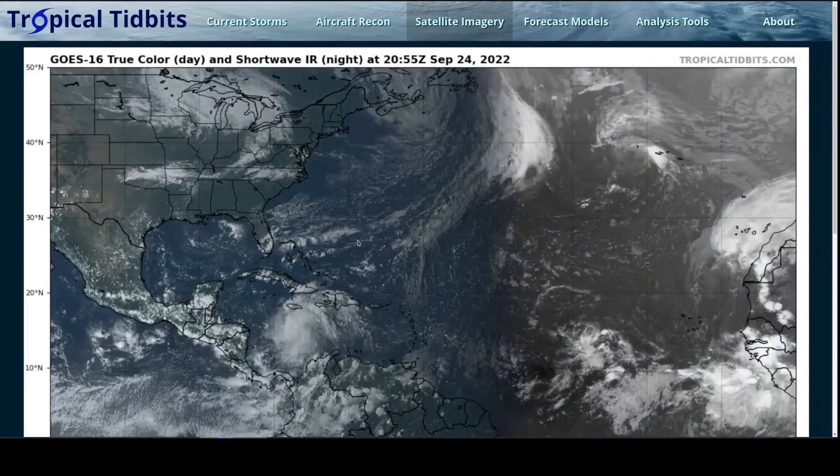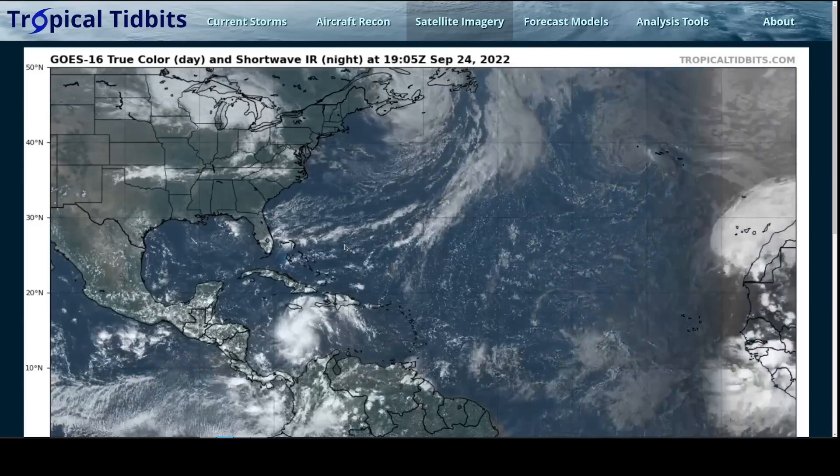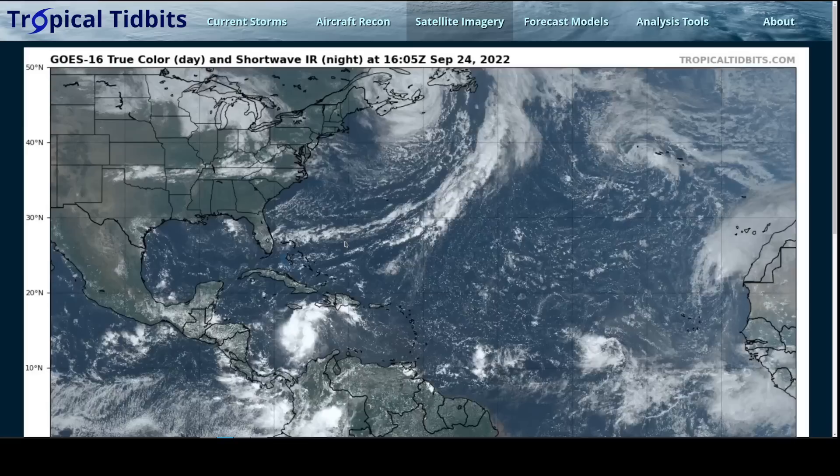Hi, this is the Tropical Tidbit for Saturday evening, September 24th. As always, the thoughts in this video are mine alone, and in making decisions, consult the National Hurricane Center and your local weather office for the best information.